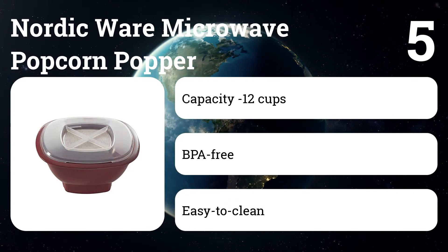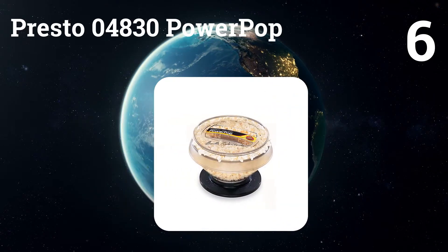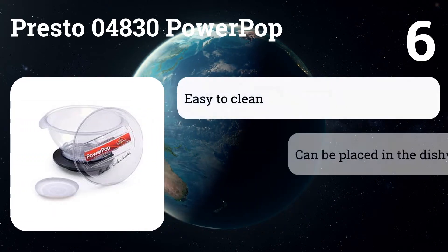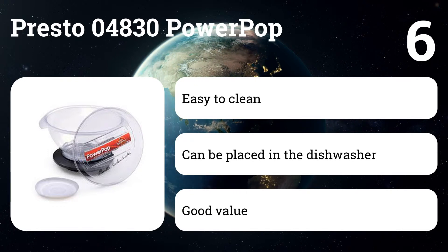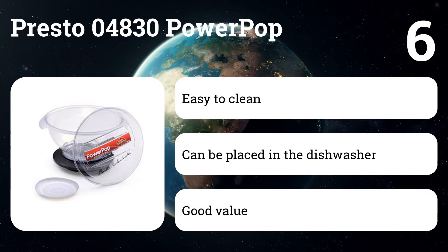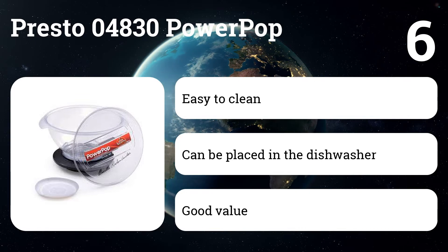Number six: Presto 04830 Power Pop. Here's a great, well-reviewed microwave popper that will satisfy your popcorn cravings. The bowl can pop up to three quarts of popcorn in about two and a half minutes, and features power base and power cup concentrators that combine to focus microwave energy so effectively that virtually every kernel pops, according to the description.